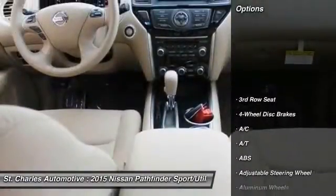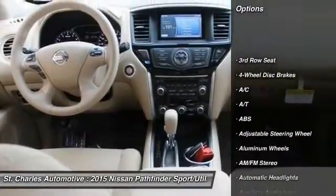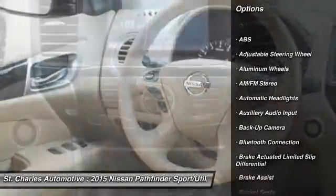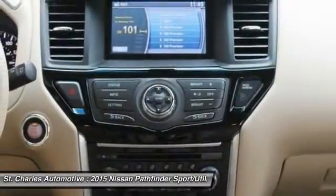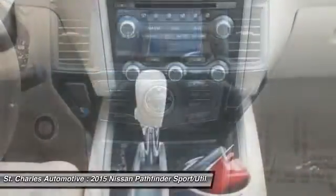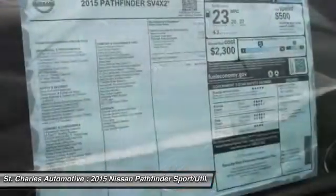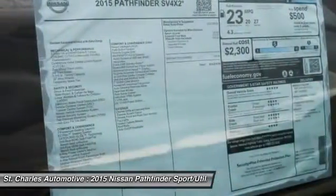Here are some of this vehicle's great options: steering wheel audio controls, stability control, backup camera, keyless entry, remote engine start, traction control, anti-lock braking system, leather wrapped steering wheel, Bluetooth, and adjustable steering wheel.